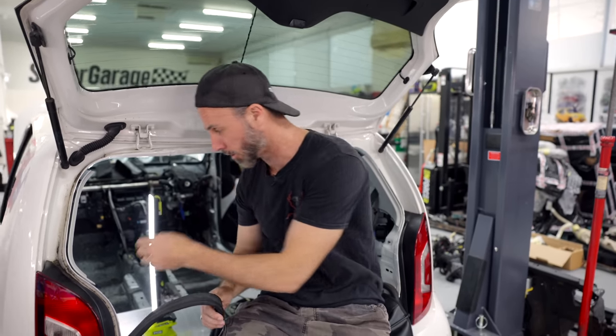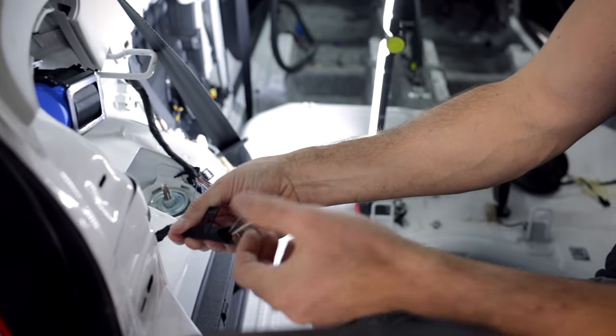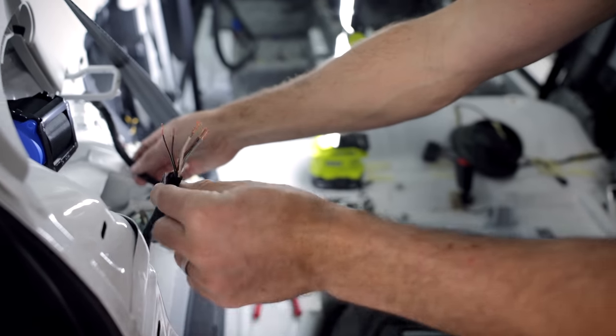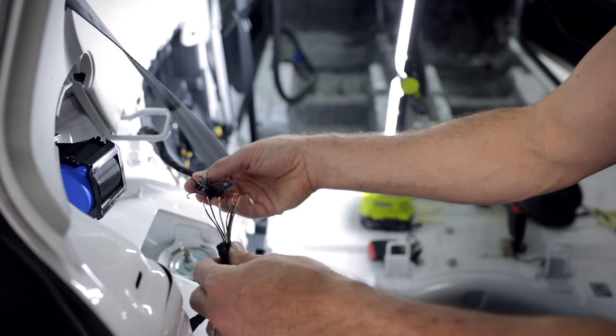Unlike Subarus — like the LeVorg that we did recently — that has a loom you can disconnect in sections, Volkswagen, that is not the case. So my first job is basically to get this piece here which controls the rear lights, indicators, and license plate lights — that bit had to be chopped. This here is the Up loom, this here is the Up GTI loom. There's more stuff going on in the GTI one, maybe because of reverse sensors or reverse cameras. So the first job is just to solder all of those together.